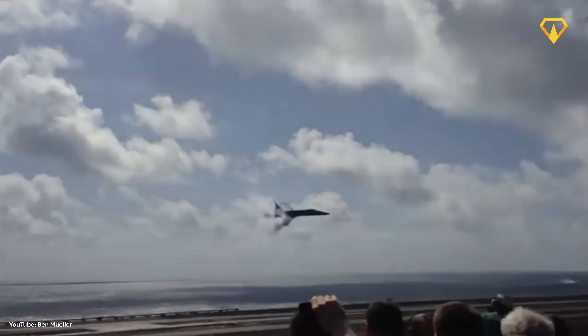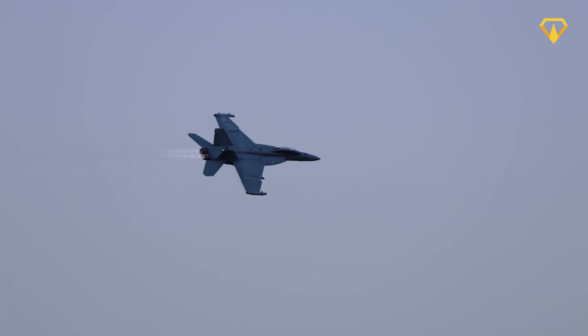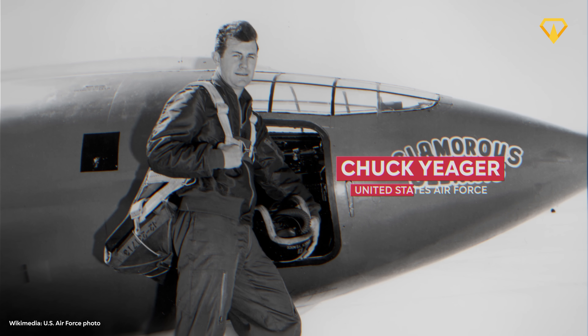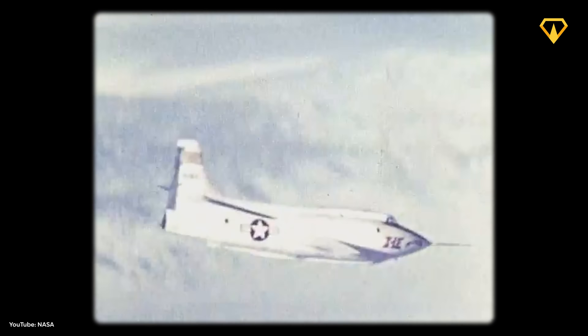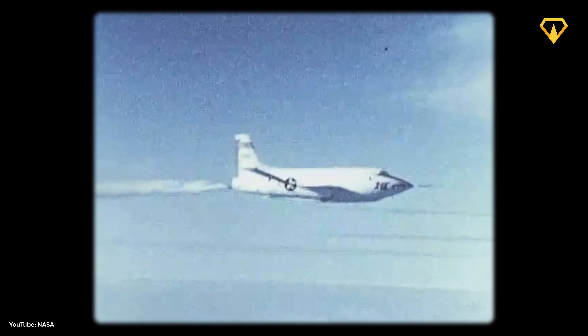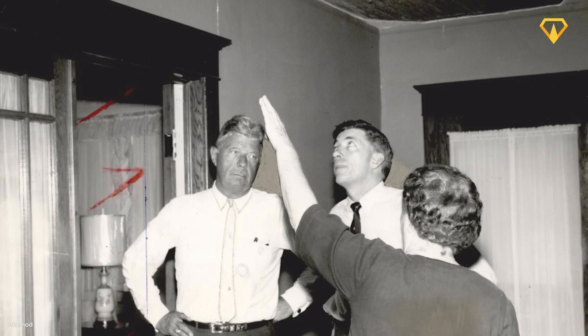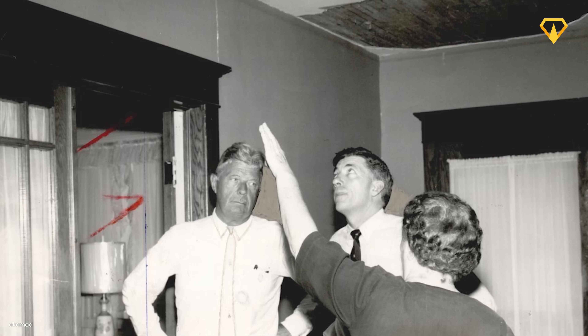This is the sonic boom — an unavoidable side effect of supersonic flight that has plagued aviation since we first broke the sound barrier. In 1947, Chuck Yeager proved that humans could actually fly faster than the speed of sound. But that achievement came with a price: a thunderous explosion that would follow every supersonic aircraft.